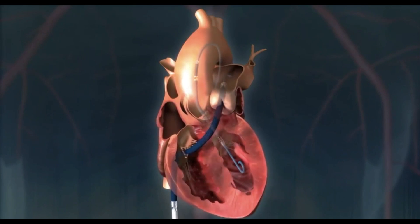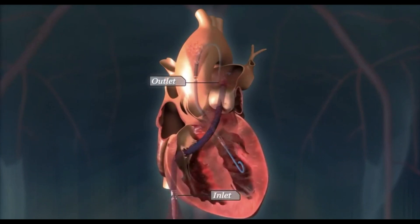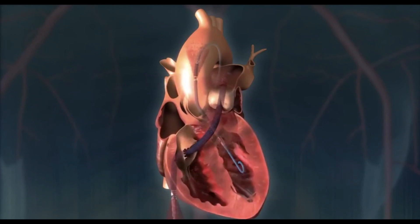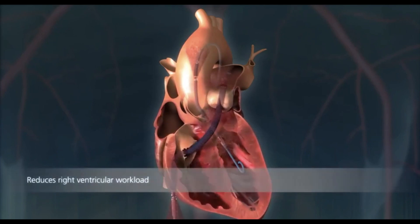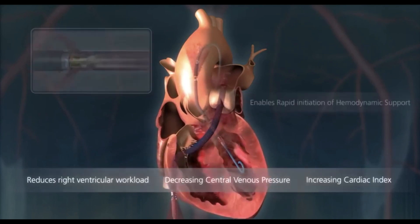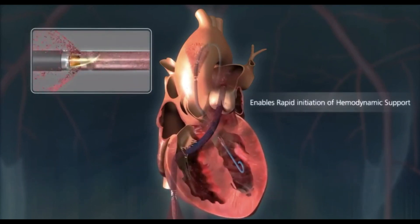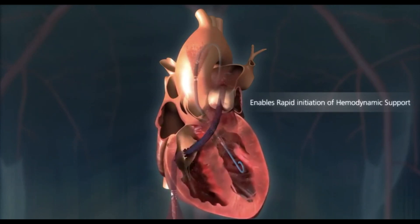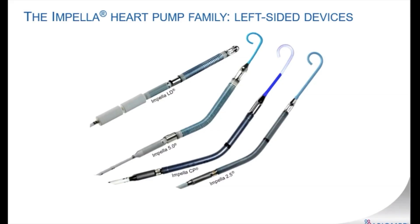Myocarditis as a result of isolated left ventricular failure that is not responsive to optimal medical management and conventional treatment measures is also an indication. The intent of Impella system therapy is to reduce ventricular work and to provide the circulatory support necessary to allow heart recovery and early assessment of residual myocardial function. The Impella 2.5, Impella CP, and the Impella CP with smart assist can stay from one to four days.